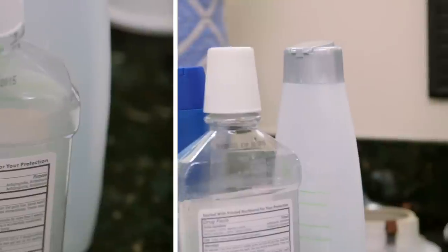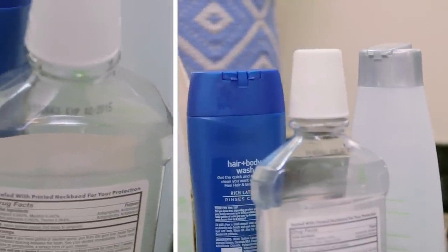Just because the bathroom tends to be one of the smaller rooms in the house doesn't mean it has fewer recyclables. Think about it — the packaging for things like shampoo, conditioner, mouthwash, body wash — many of these are made with the same plastics as things found in the kitchen, and they're just as easy to recycle.